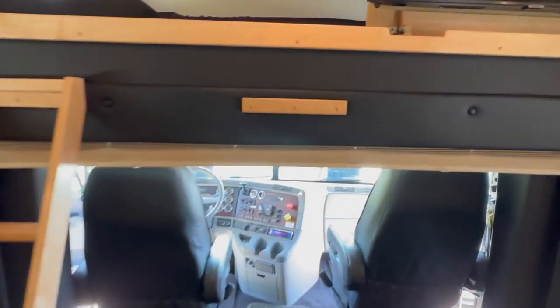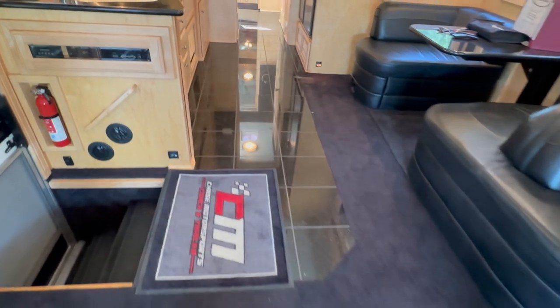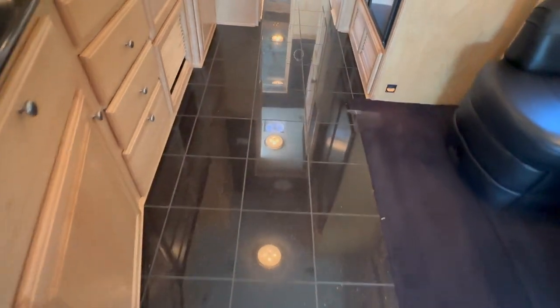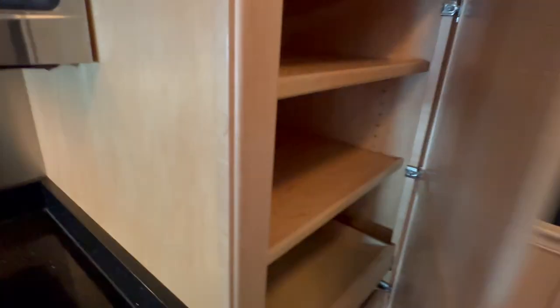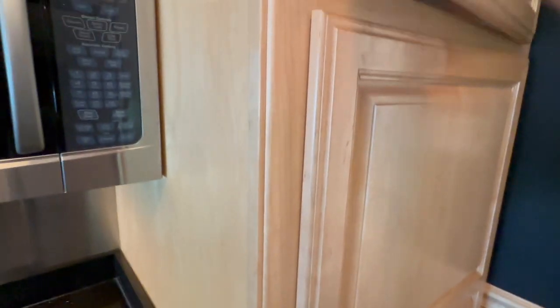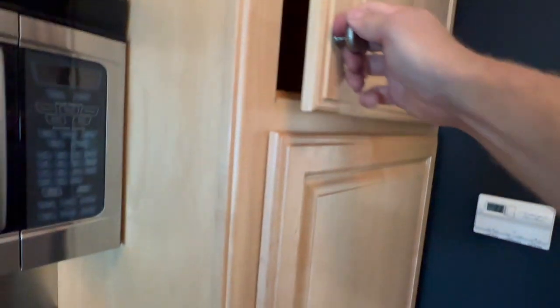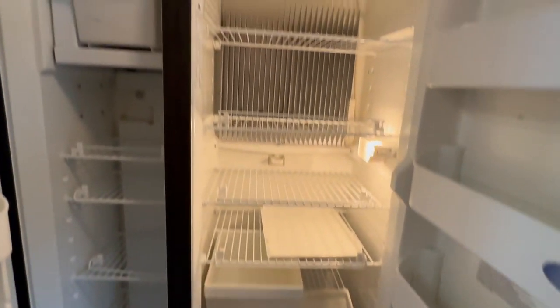The ladder for the bunk — you can put it on the side, or hook it here to access the bunk. It does have a combination of black carpet, which is in great condition. In the kitchen and bath area we've got black tile with kind of a gray-colored grout. Making our way past the kitchen, we've got a little pantry area with a couple of sliding drawers, lots of storage. I do have the Dometic — this is the French door, and it is cold as they come.